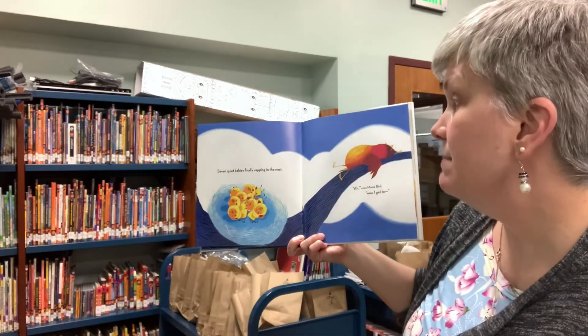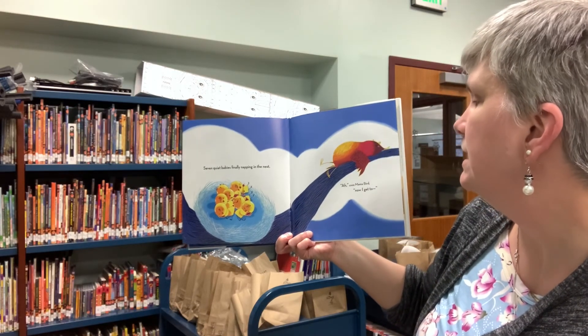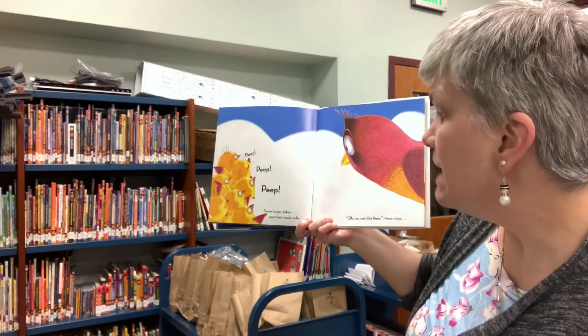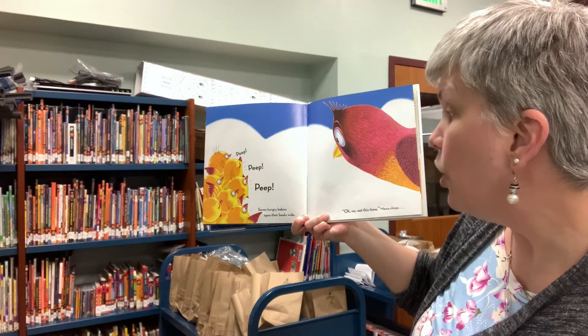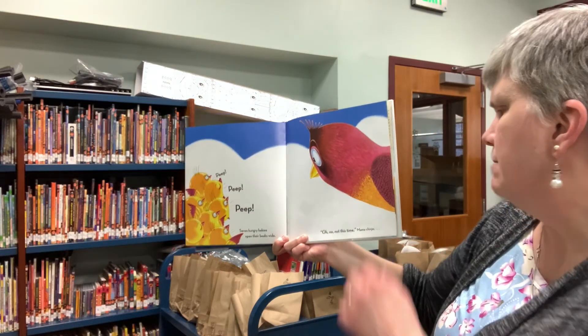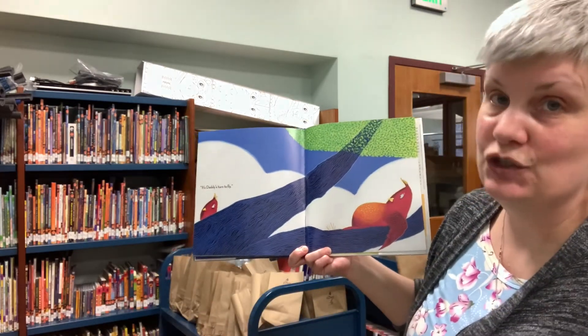Seven quiet babies finally napping in the nest. Ah, coos mama bird. Now I get to... Peep, peep, peep! Seven hungry babies open their beaks wide. Oh no, not this time, mama chirps. It's daddy's turn to fly.